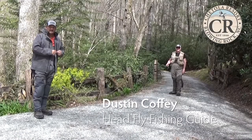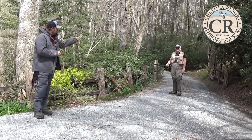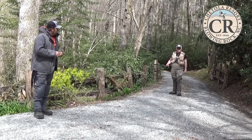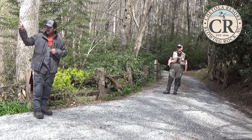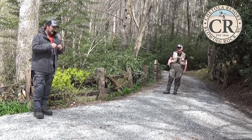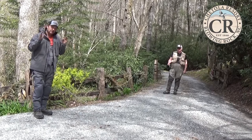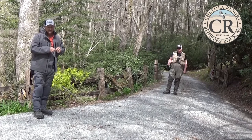Hey guys, my name is Dustin Coffey. I'm the head guide at Chetola Resort in Blowing Rock, and we're out here on a beautiful spring day. I'm with Angus, the general manager. We're going to talk a little bit about fishing in general and how to land fish. Some of the things I'm going to talk about don't apply to salt water, but out here on free mountain streams or a small pond or lakes, they're very applicable.